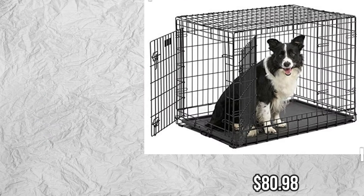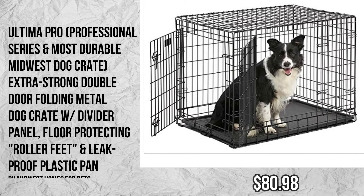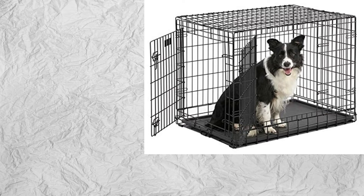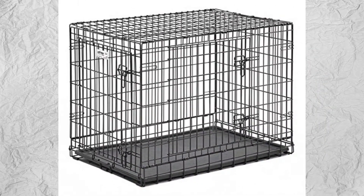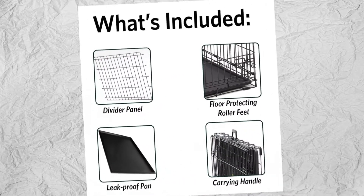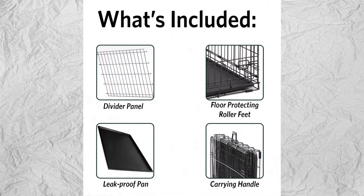Number 3: Ultima Pro Professional Series — the most durable Midwest dog crate. Extra strong double door folding metal dog crate with divider panel, floor protecting roller feet, and leak-proof plastic pan, by Midwest Homes for Pets. Please check the description to buy the product.